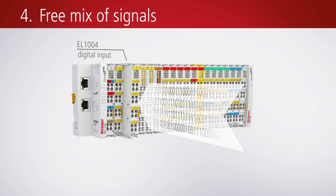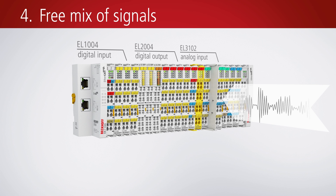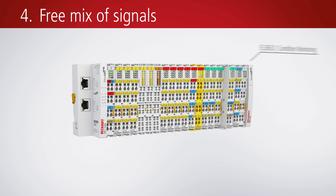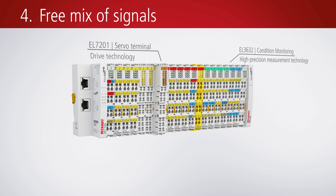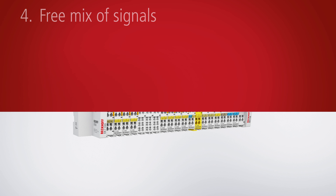EtherCAT terminals are available for all signal types relevant in automation. The bandwidth ranges from digital as well as analog inputs and outputs, to measuring and motion terminals, to the TwinSafe integrated safety technology. High granularity enables the bit-precise composition of the required channels.